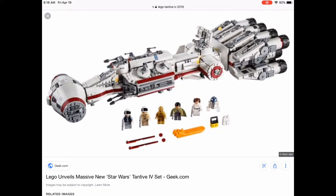Our third story: the LEGO Star Wars Tantive IV has been revealed. They're doing a new 2019 Tantive IV and it looks really good. I might have to pick it up — it's probably gonna retail for $200. Let's get right to it.